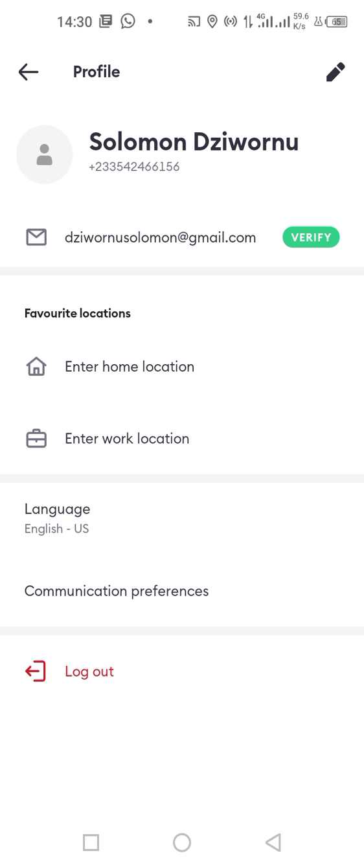Over there you can see the name, the email, the phone number, and you can also see the favorite locations. Favorite locations are where you normally go, like your home and your workplace.